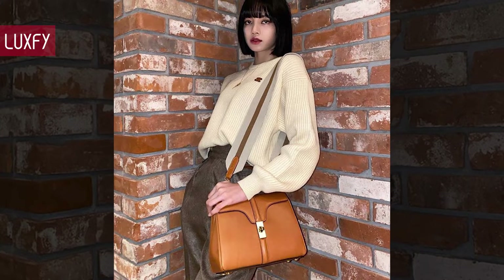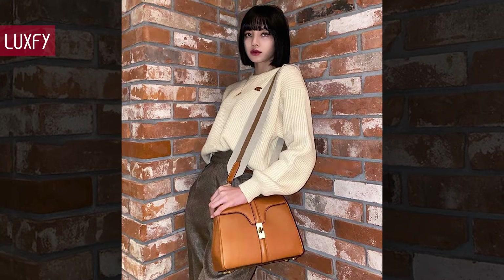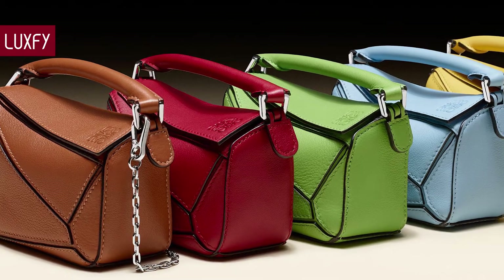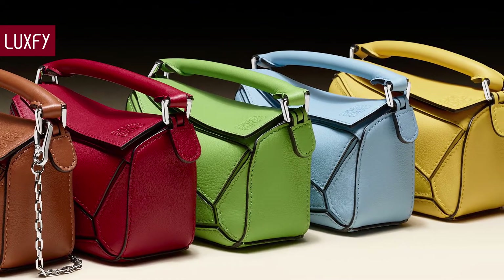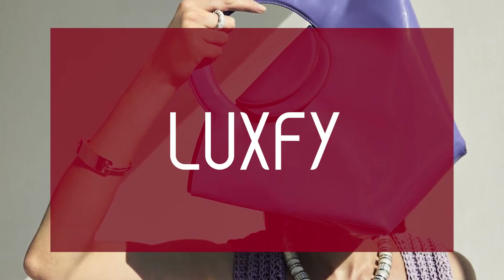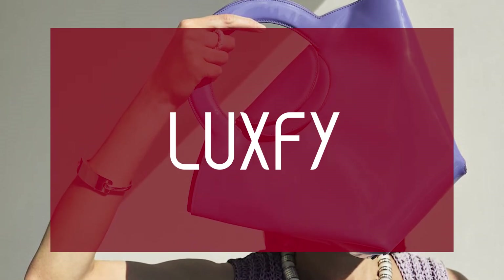At the end of the video we have a bonus fact that may surprise you. So without further ado, here are the top 10 understated and underrated bags. If you are new here, welcome! Please subscribe and follow us on Instagram at luxicom.